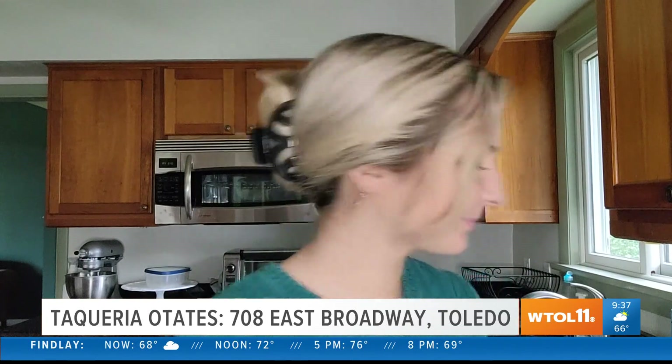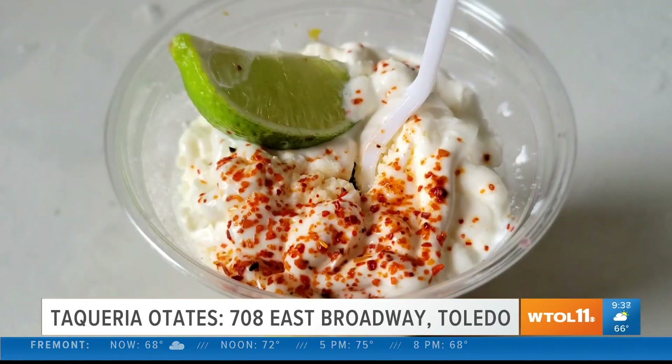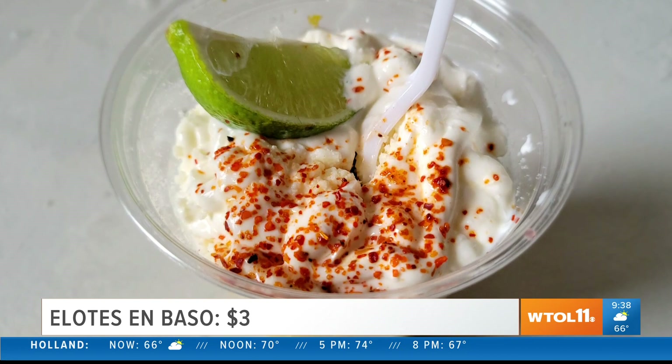All right, I am back. So let's see what's up first. I have a little bit of an appetizer for you. This is the elote, and this is just a giant cup of corn with mayo and cheese.